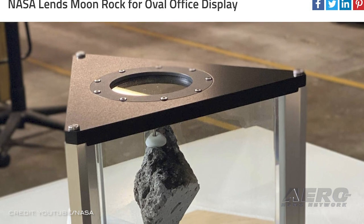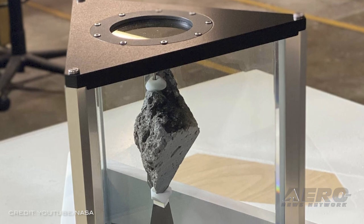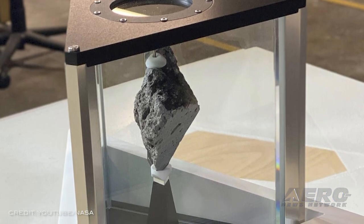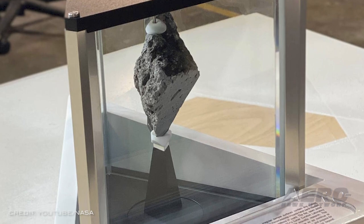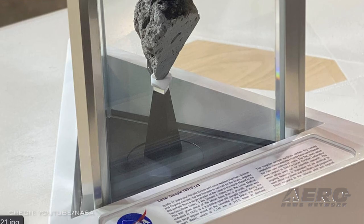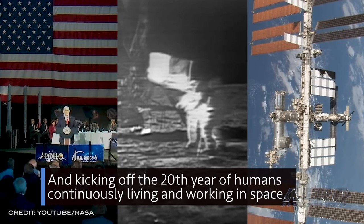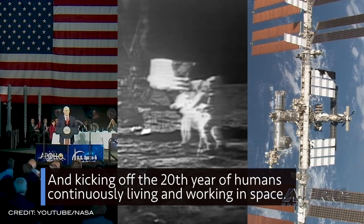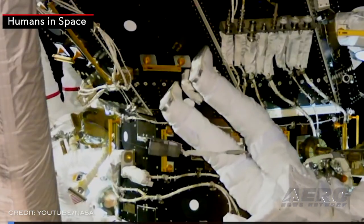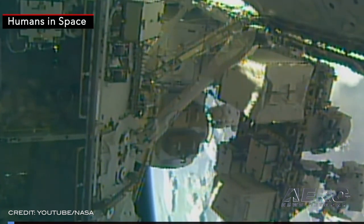Win an election, get a moon rock. NASA has some fears over the future of established programs when they're willing to let go of a moon rock to decorate the new president's office. In symbolic recognition of earlier generations' ambitions and accomplishments, and in support of America's current moon-to-Mars exploration, a moon rock now sits in the Oval Office. At the request of the incoming Biden administration, NASA loaned the moon rock that was put on display in the Oval Office on January 20th.